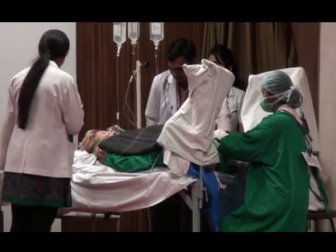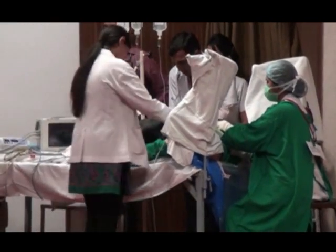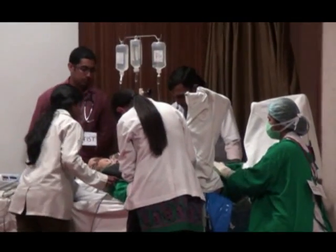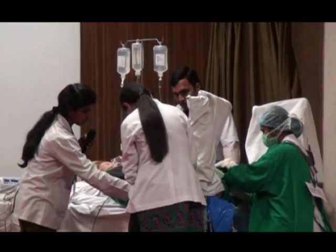Doctor, please inform the anaesthetist. Anaesthetist: we have an uncontrolled postpartum hemorrhage — please help immediately. Anaesthetist confirms they are coming and attaches monitors. Apart from saturation and BP cuff, monitors are attached, and ECG is being connected. Doctor, can you secure one large 16-gauge cannula? Secured.